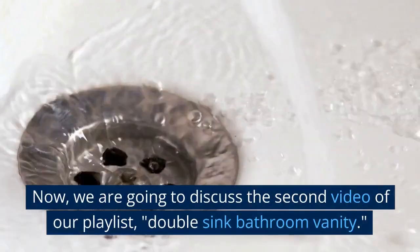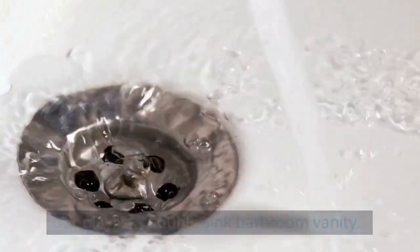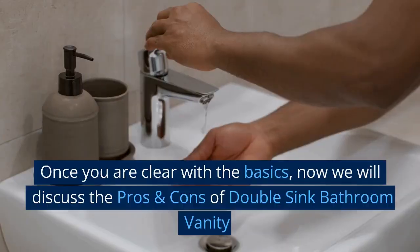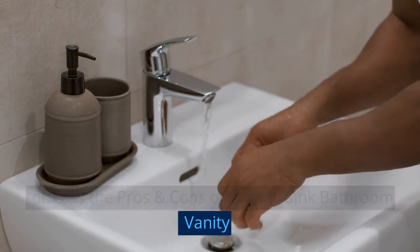Hi everyone. Now we are going to discuss the second video of our playlist, Double Sink Bathroom Vanity. If you haven't watched the first video, click on the pop-up to learn the basics about double vanity. Once you are clear with the basics, we will discuss the pros and cons of double sink bathroom vanity.